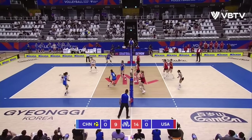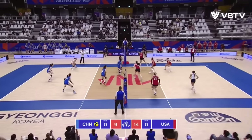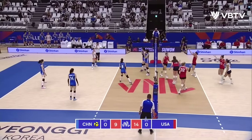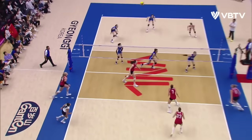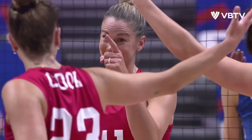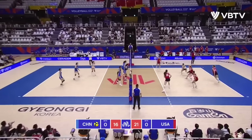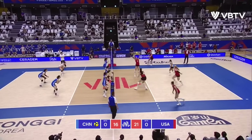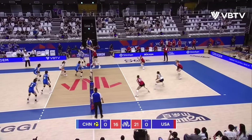Retzke comes in, trying to get the full swing. Back one there from China — Annie Drews has had enough of that. Big swing for Annie Drews at a crucial time in transition, using that lefty arm. China offers some options in the middle but it goes out wide.